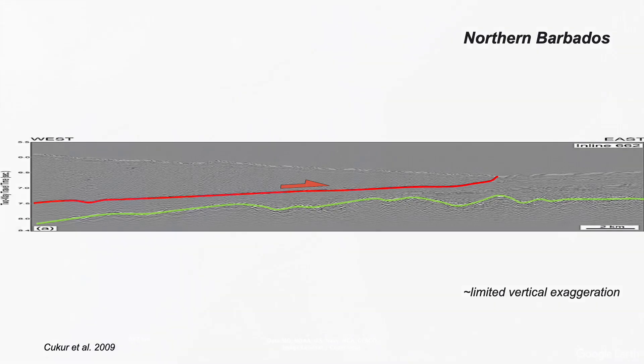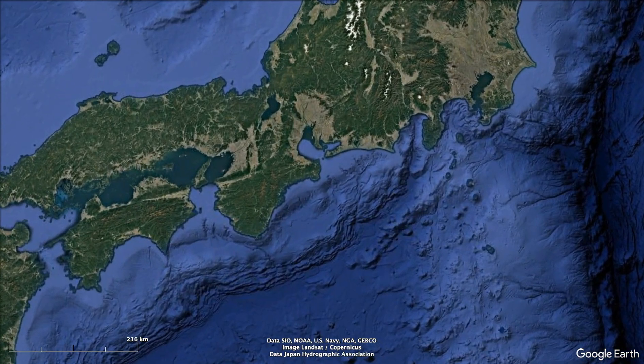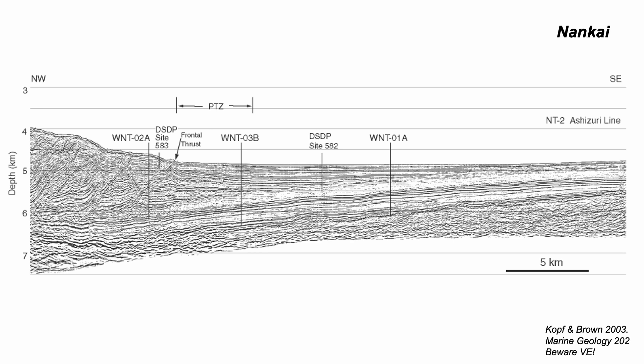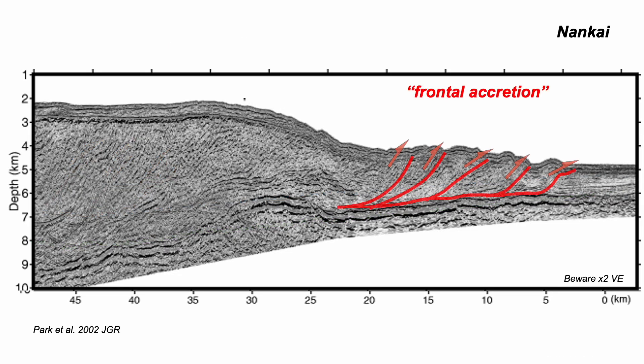One of the most studied examples of this type of tectonics is off southern Japan — the Nankai Trough, where seismic profiling and scientific drilling has provided clues about the geological processes that form these structures. Like for Barbados, here's the oceanic crust, a tract of sediments coming in and being re-stacked at the trench. This is called frontal accretion. You can see it in other seismic images: thrust stacking at the toe of the slope, the front of the accreting wedge.